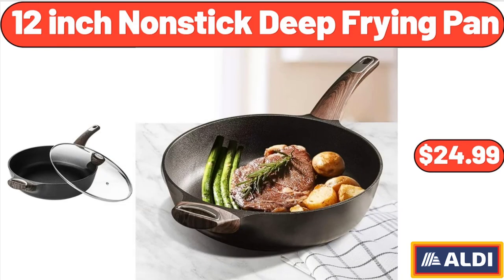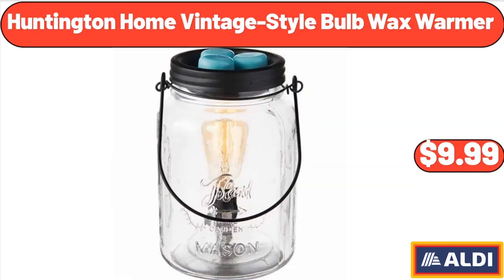12-inch Nonstick Deep-Frying Pan, $24.99. Don't forget to subscribe to my channel to be notified of discounted products. Huntington Home Vintage Style Bulb Wax Warmer, $9.99.